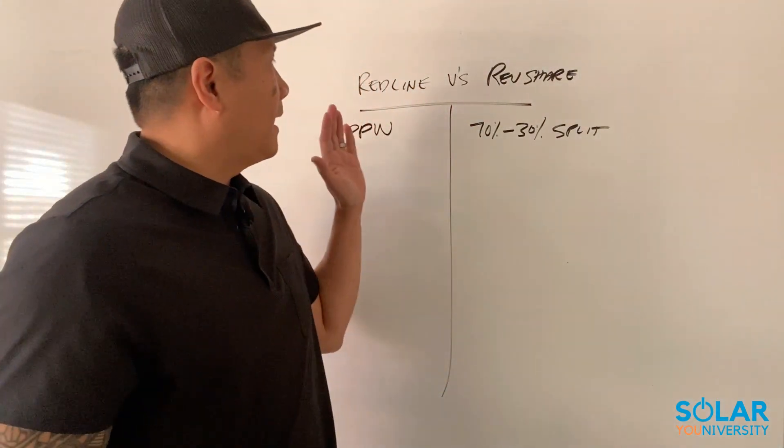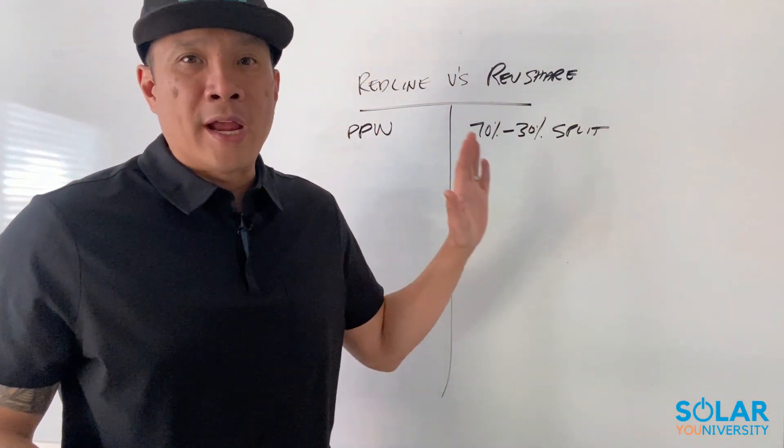Hey, what's going on solar family? In this video, I want to go over the two most common commission structures out there, which is going to be a red line or a rev share type of commission structure. And if you don't know what a red line is, make sure you go watch my other video about what a red line is, because that's going to be really important, especially if you want to get into solar.